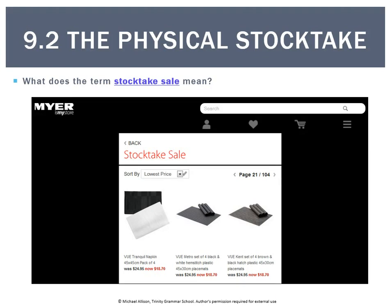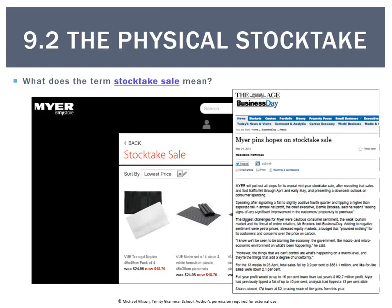Every June or December you see stock take sales. That's basically a sale of stock — Myer for example — where they sell stock before the count so they don't have to count it. Counting takes time and money, so retailers prefer to sell it if they can. Whenever you see a stock take sale, it simply means a business is trying to sell stock before they have to shut the store down and count it.